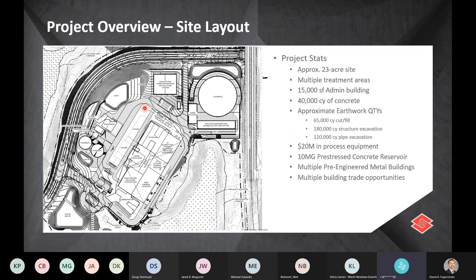Looking at overall site stats: the total site layout covers about 23 acres with various treatment processes typical of a water treatment plant. There's an administration building of approximately 15,000 square feet. The site has about 40,000 yards of concrete, 65,000 yards of cut and fill, 180,000 yards of structural excavation, and about 120,000 yards of pipe excavation — with yard piping going up to 84-inch diameter. Process equipment amounts to about $20 million worth to purchase and install.